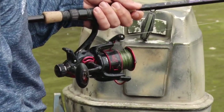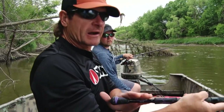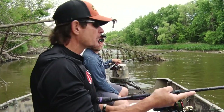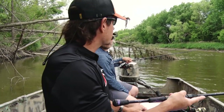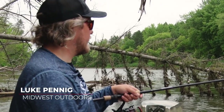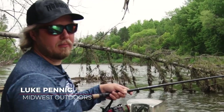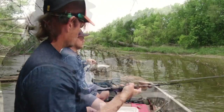Pretty straightforward rods Luke and I are using here. I've got a seven foot six medium heavy power fast action — it's actually a Mojo Yak rod, with a short butt on it, which is nice in the smaller boat. And Luke's using a seven six medium heavy fast Mojo Bass rod. I really like the medium heavy power rods — good soft tip with enough backbone.